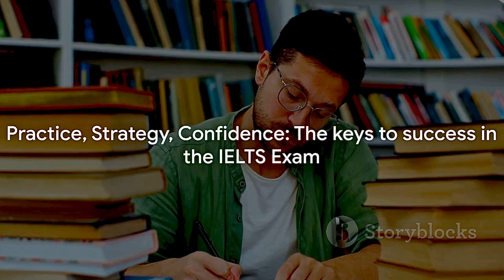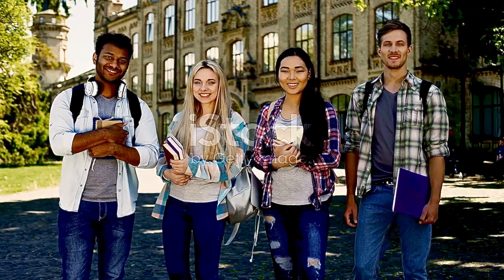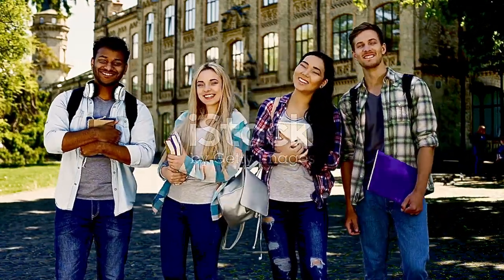Remember, success in the IELTS exam comes with practice, strategy, and confidence. Thank you for your participation and best of luck with your IELTS journey. I'd be happy to answer any questions you may have — feel free to ask.